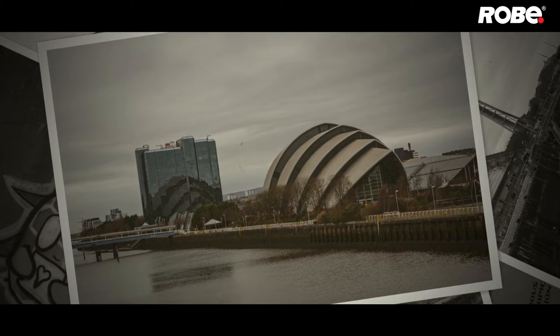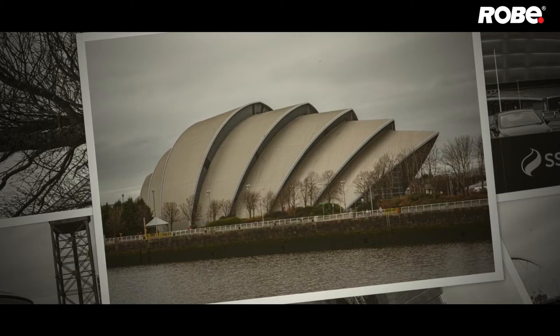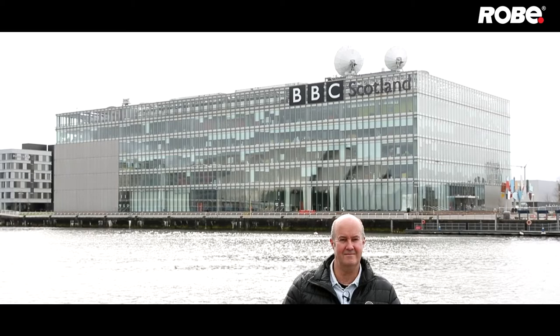The On Location team were delighted to be back in fantastic Glasgow to catch television lighting designer and director Roger Williams whilst working on a news show for the BBC. He told us about his professional beginnings in the theatre, his 18 glorious years at the BBC, and some of the highlights of his very successful freelance career since then, including lighting Channel 4's The Jump.